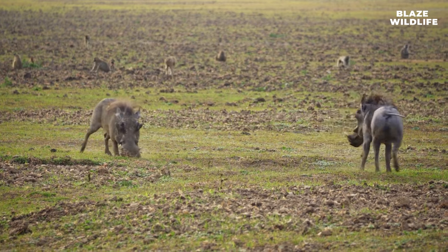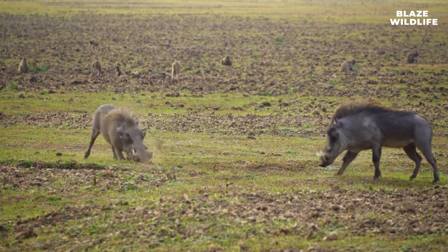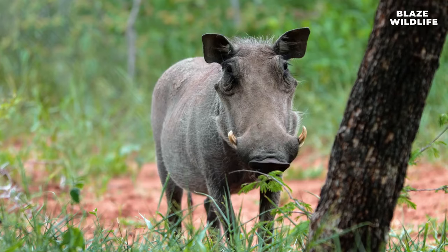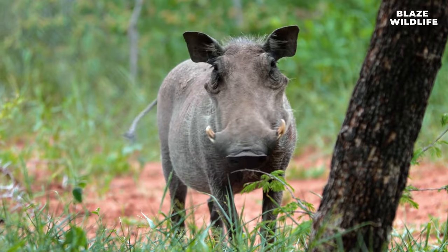Warthogs mark their territories by rubbing their pre-orbital glands, located near their eyes, on objects like rocks and trees. This scent marking helps communicate their presence to other warthogs.